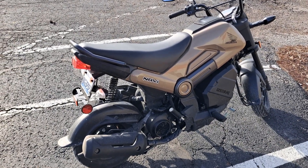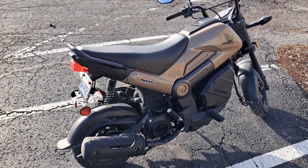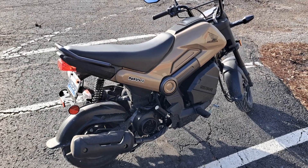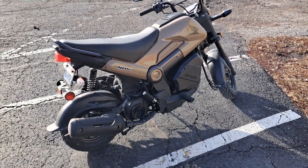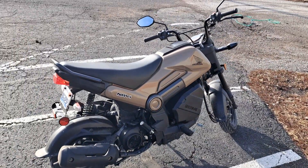He's a bit heavier than me — he's like 260 — so it'll do it. But anyway, the Navi is doing great. I highly recommend it. If nothing else, it's a Honda, and that storage compartment is quite handy. So I'm gonna get in here and get to work.